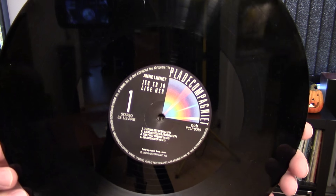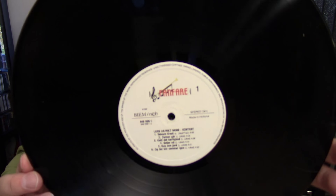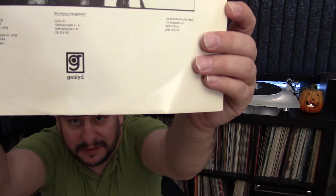Then we have another Danish label — it's a bit dusty here — called Plade Company. To translate that, it's really just 'Record Company.' Also a Danish label there. The next one is called Fanfare — in English, fanfare — but again, this is a Danish label. And the next label is called Genlyd — you can see it down there.